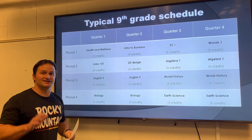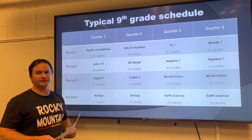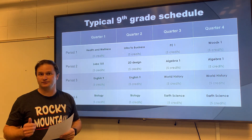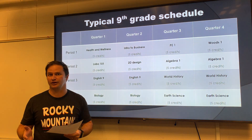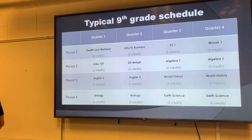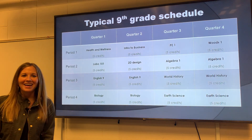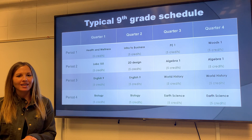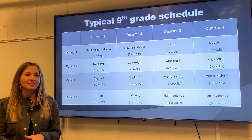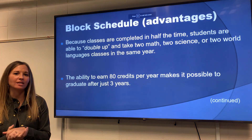So hopefully that makes sense. That's Rocky's four by four block schedule. And now I'm going to turn it over to Mrs. Flowers, who's going to talk about some advantages and common concerns of our block schedule. Hi, I'm Mrs. Flowers. One advantage that we have for our block schedule is students can double up in a year if they're really interested in a subject.